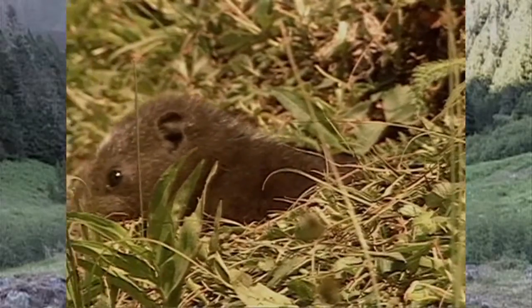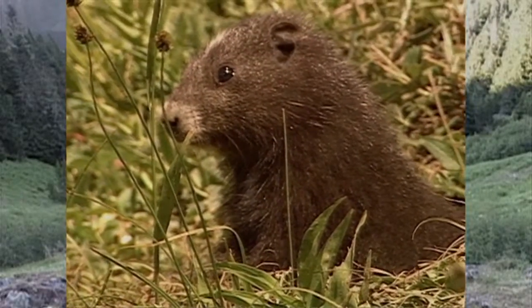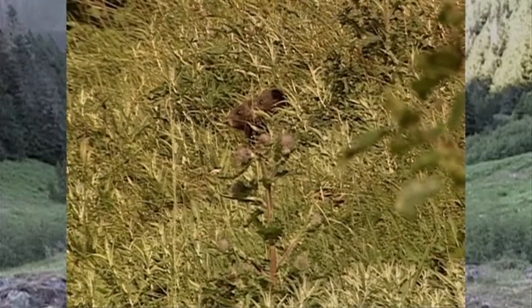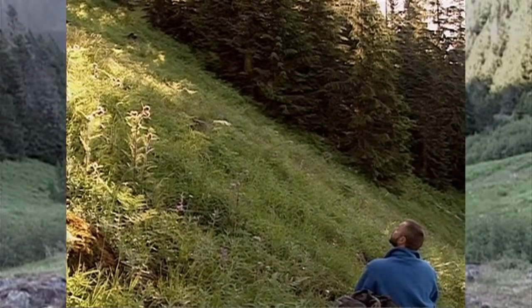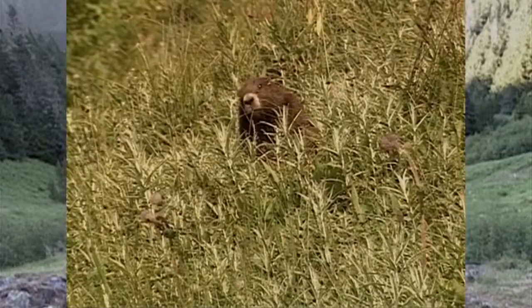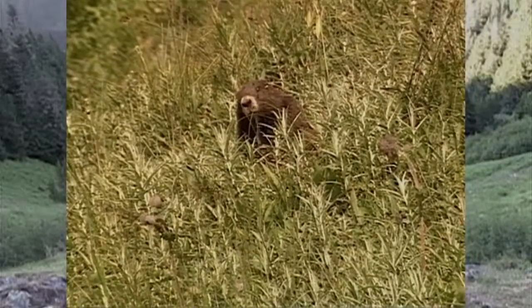Marmots breed in the spring and the babies emerge a couple of months later. Marmots are very social animals that rarely display aggressive behavior. Man isn't recognized as a predator, so people can get very close — so close, it's hard to remember these are wild animals. Here's mom sitting close by, watching calmly as her babies investigate the cameraman.